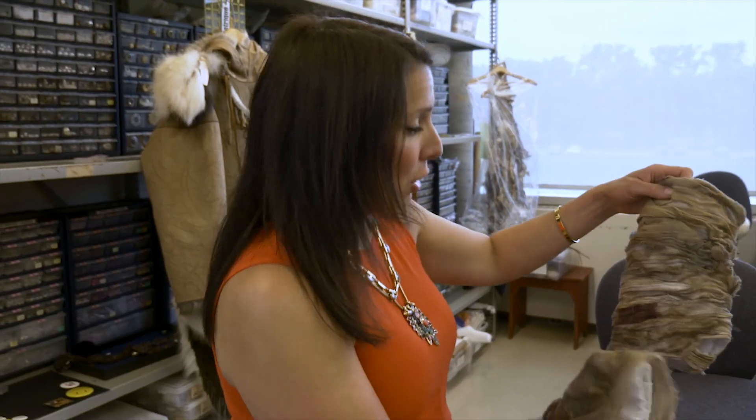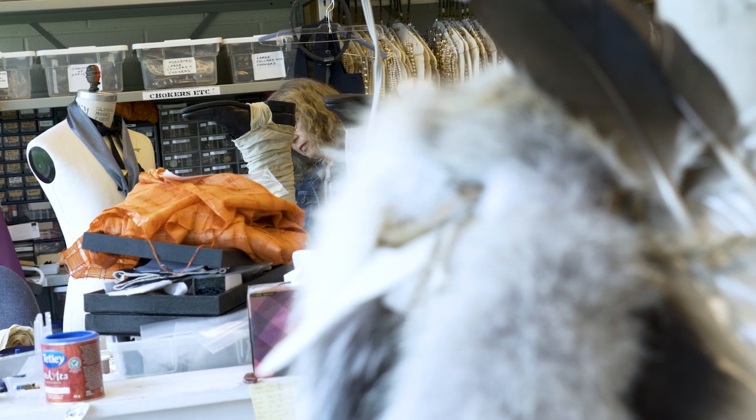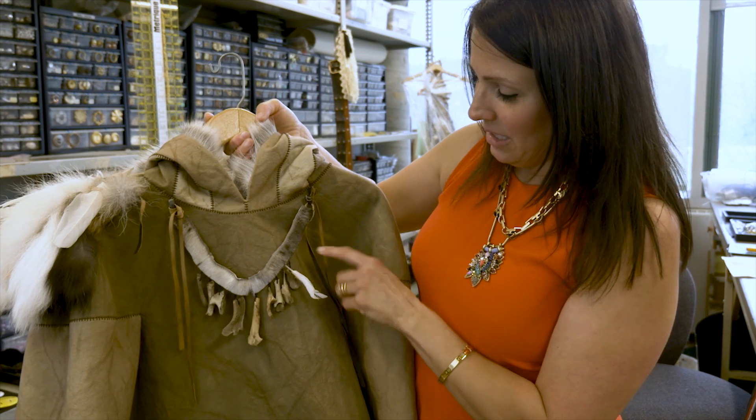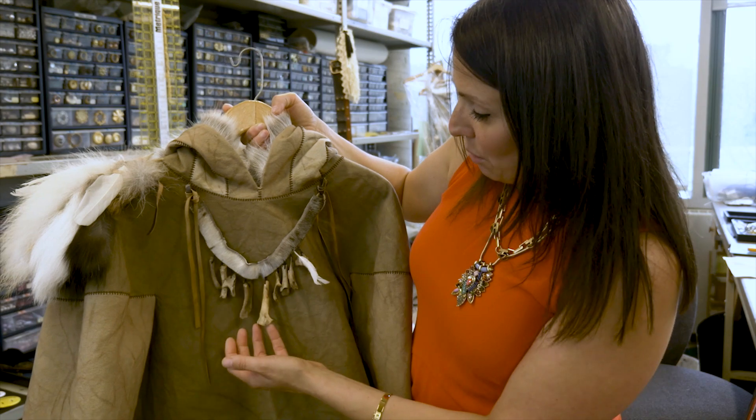These are the wraps that are being used in Breathing Hole. This is a really unique show because we have a lot of native collaborators that have given our designer pointers, and these bones are actually a real carcass that was found and cleaned — those are real bones.